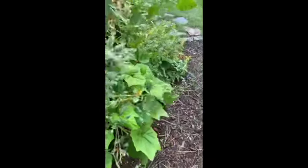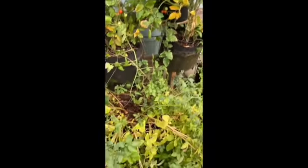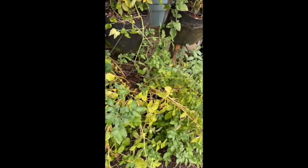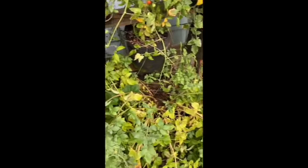We've got some cherry tomatoes here, they're doing pretty good. I kind of had to shut the water down on those because they were growing big but not producing much fruit.